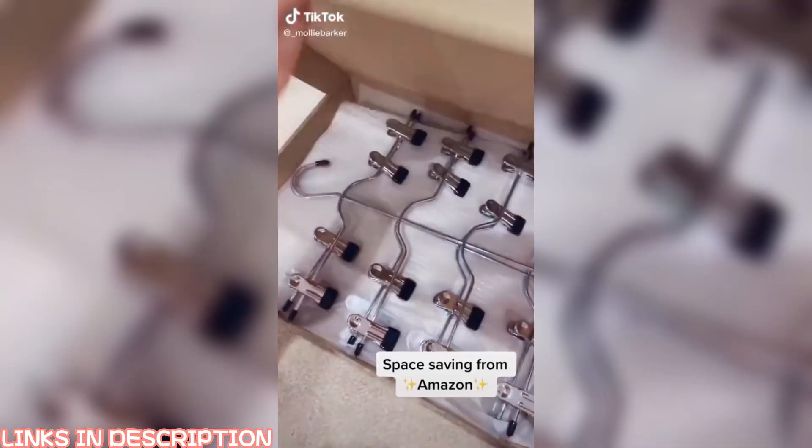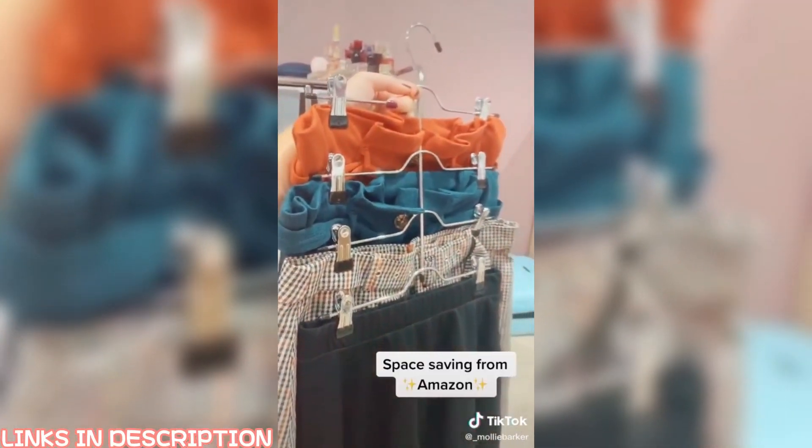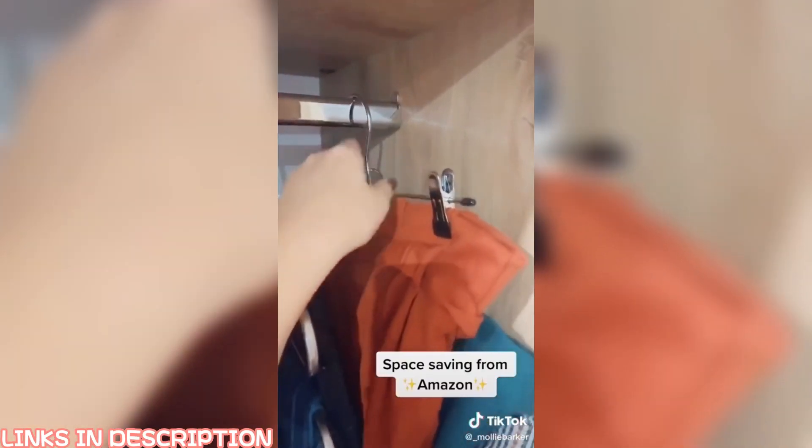Another delivery — it's some nice hangers that clip onto my skirt, keep them nice and tidy, and hook straight into my wardrobe.